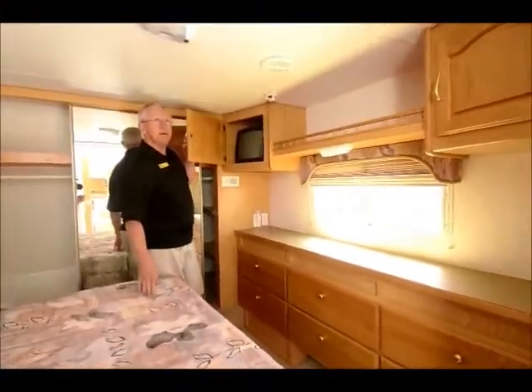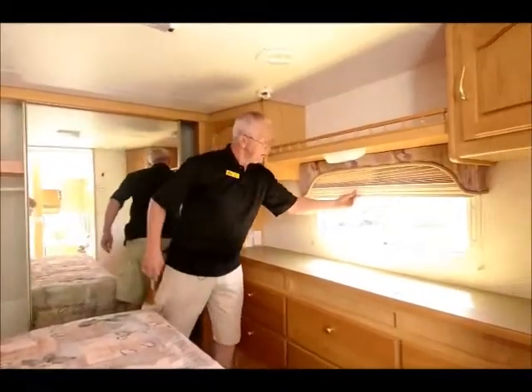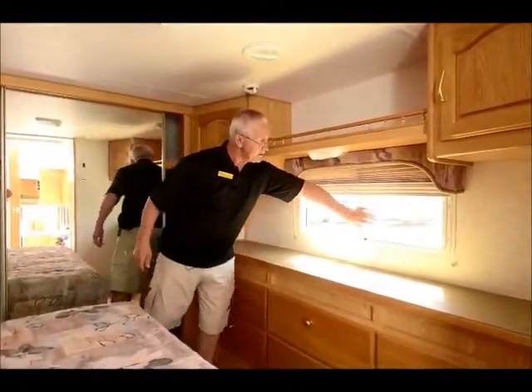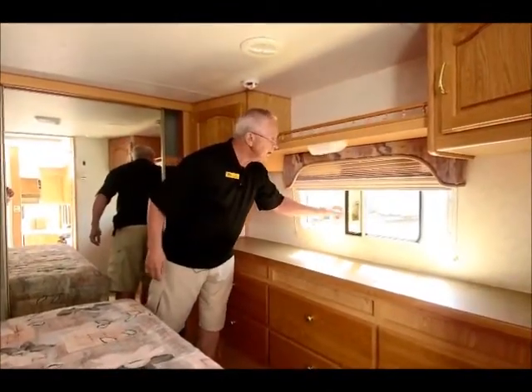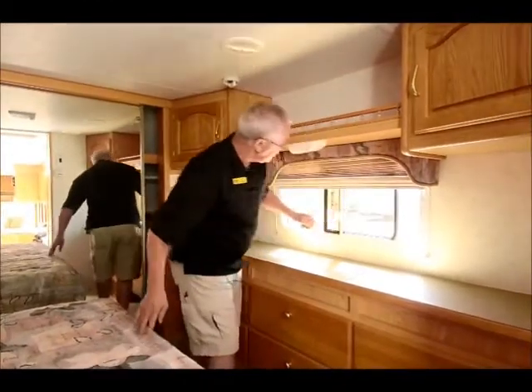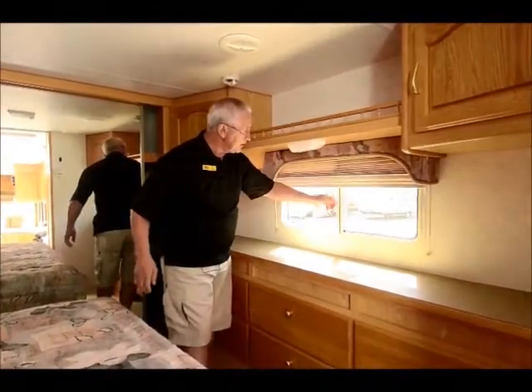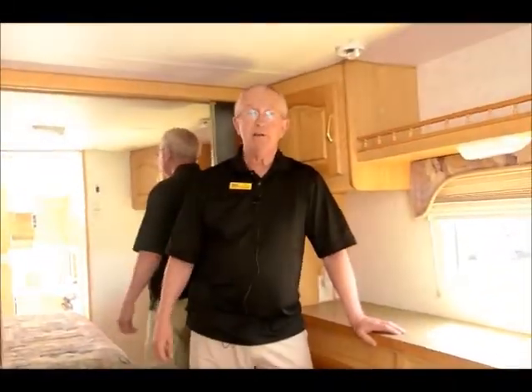There's a nice little TV cabinet in the bedroom. Day and night shades again, with nice windows that open for ventilation — they have screens. And folks, this is believe it or not — dual pane windows. Look at those dual pane windows. That truly makes this a four-season fifth wheel.